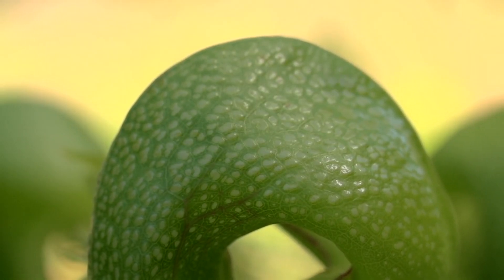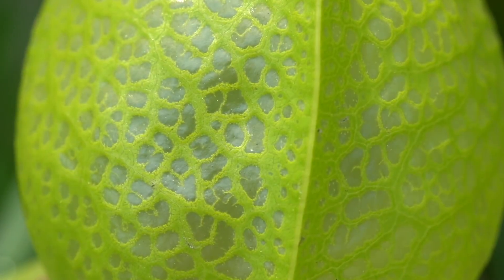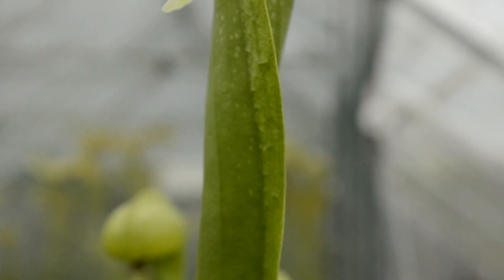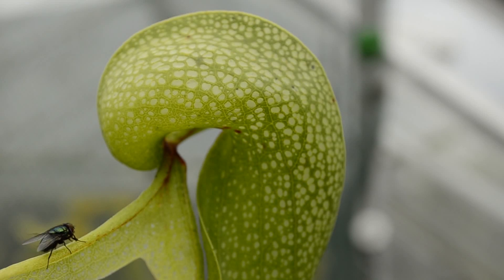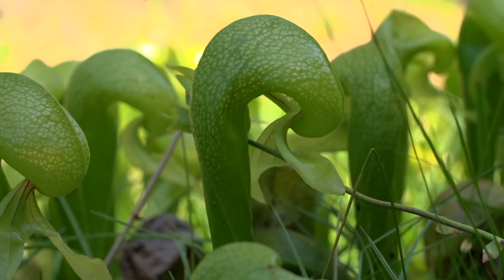The cobra lily's unique leaves have a hooded structure with a small opening that entices insects to enter. Transparent patches on the leaves disorient the prey, making escape difficult. Once inside, the prey becomes trapped, unable to find its way out. The plant secretes nectar and emits a scent to further attract insects. Within the tubular structure of the leaves, the cobra lily employs various mechanisms to capture and consume its prey — producing downward-pointing hairs and a slippery surface, causing insects to fall into the pitfall trap. The plant also releases digestive enzymes into the fluid-filled chamber, aiding in the breakdown of the trapped prey.